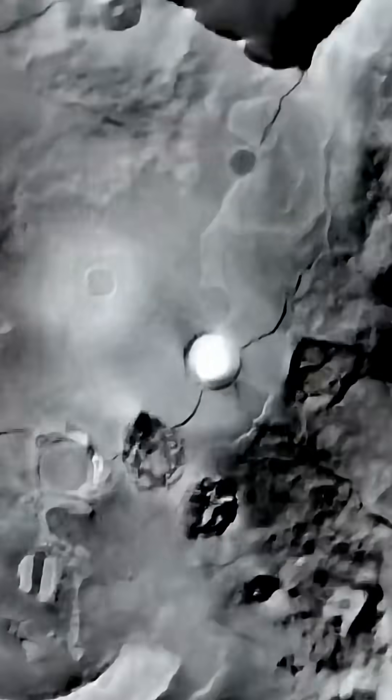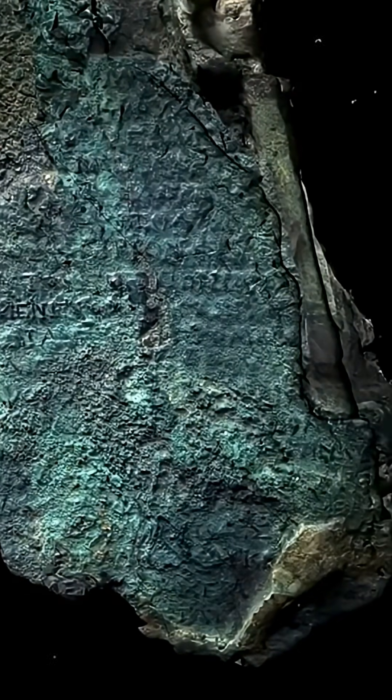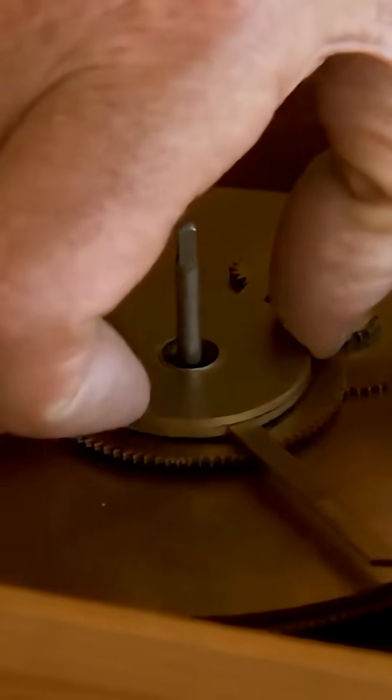An April 2025 simulation, based on modern scans of the damaged fragments, suggested rising resistance and total failure after about 120 days of use.